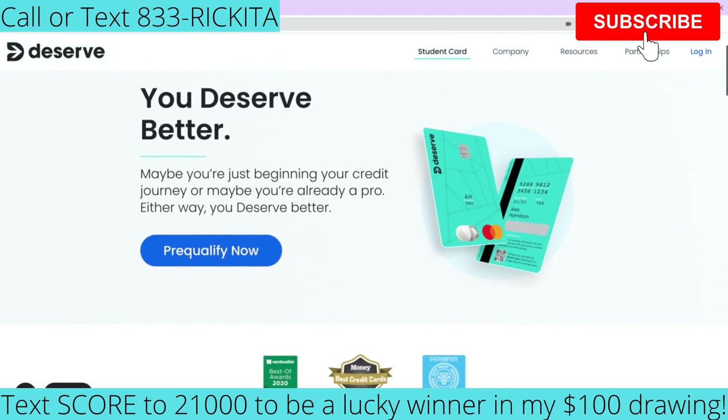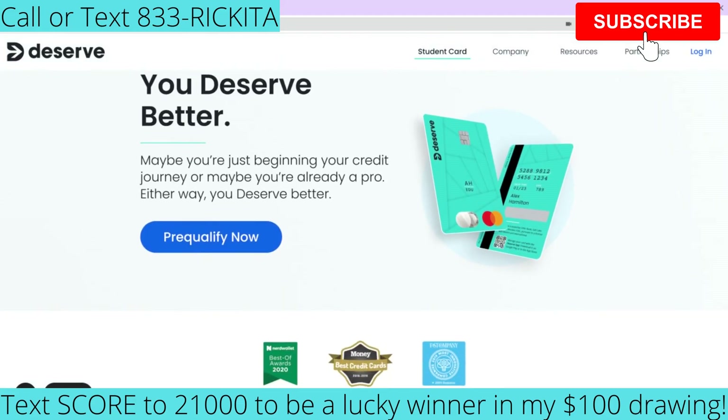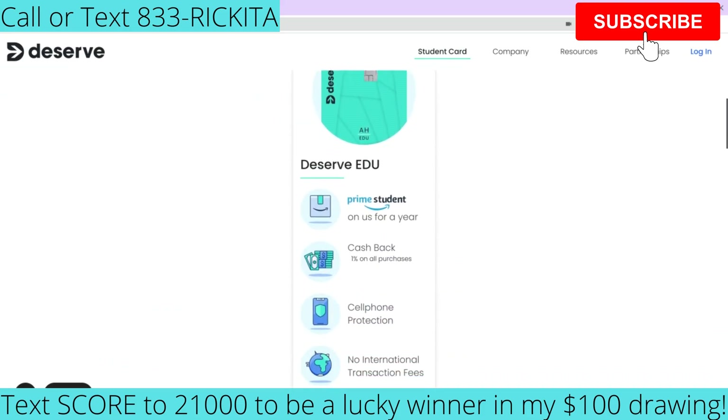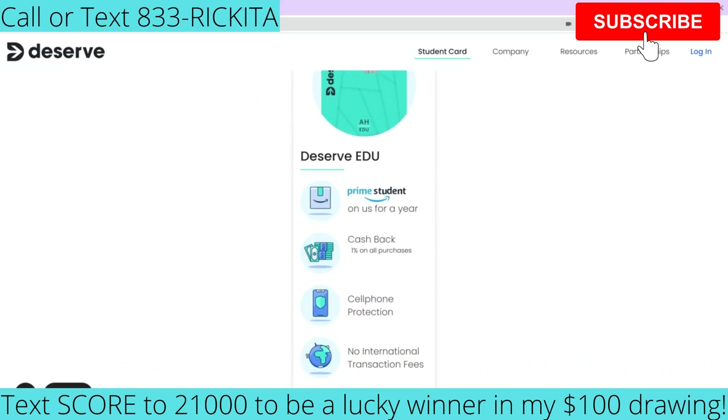With the Deserve Credit Card, you can pre-qualify for it and you're not going to get a hard inquiry. If they approve you, you will get that hard inquiry, but you can pre-qualify without it. A benefit from this credit card is that you're going to get Prime Student for a whole year. If you don't have Prime, they're going to pay for it for a whole year.